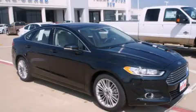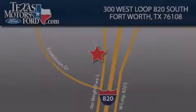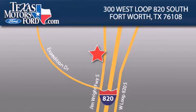Please call today to reserve this vehicle for a test drive. Texas Motors Ford is located at 300 West Loop 820 South in Fort Worth. Our goal is to exceed all of your expectations to ensure that you'll return for future visits.